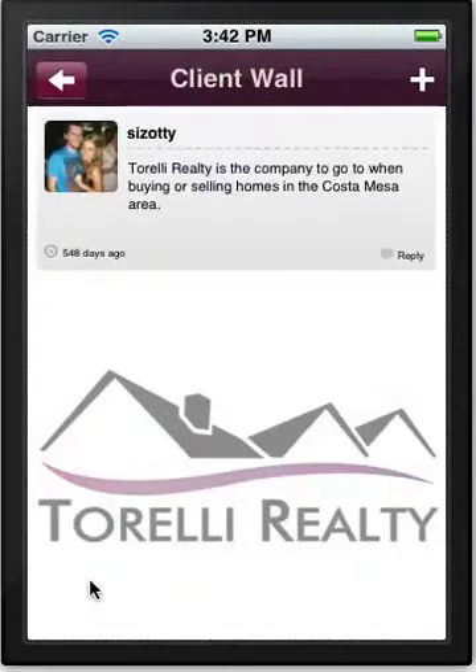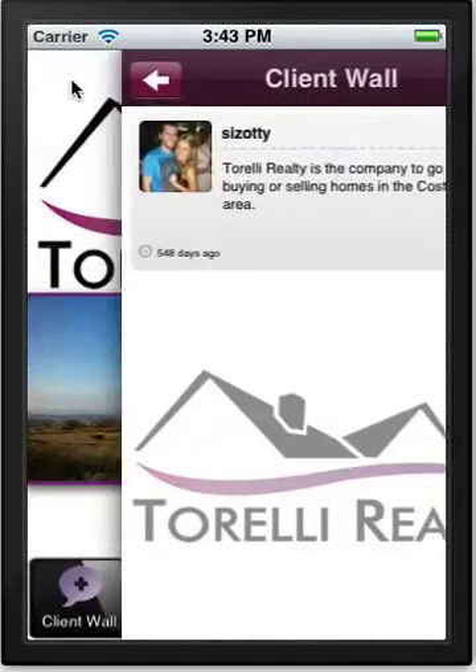Here we have a client wall, which is basically a way of gathering testimonials. As realtors sell or handle properties for people, those clients can actually post a testimonial directly into the mobile app itself. Anyone who has the app can see these testimonials. The realtors do have the final say on what gets posted, as they don't want negative comments, but in general they'll want to post these comments on the app.